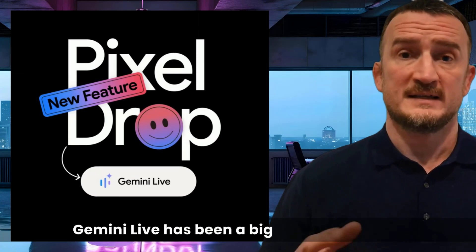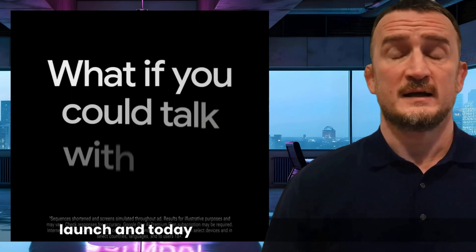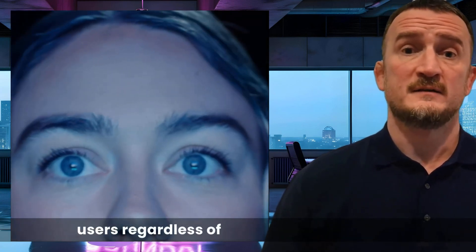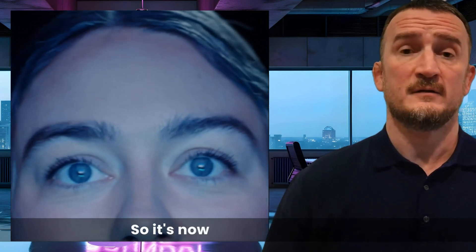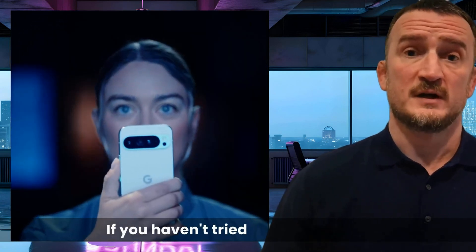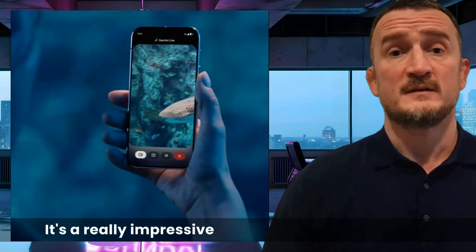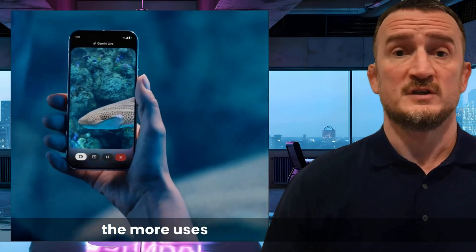Gemini Live has been a big success since its launch. Today, Google announced that it will be expanding its availability to all Android users, regardless of the plan that you have — so it's now free for everyone. If you haven't tried Gemini Live yet and you have an Android phone, now is your chance. It's a really impressive tool, and the more you use it, the more uses you can think of for it.